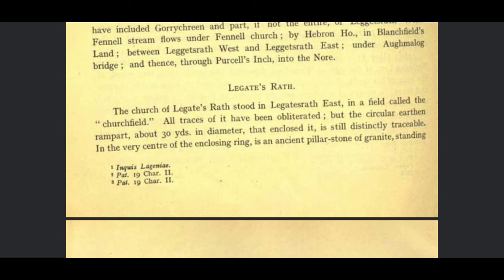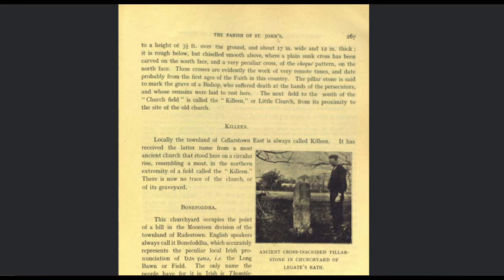So Canon Kerrigan, in his 'The History and Antiquities of Ossory', volume 3, pages 266 and 267, says: 'Leagate's Wrath — the Church of Leagate's Wrath stood in Leagate's Wrath East in a field called the Church Field. All traces of it have been obliterated, but the circular earthen rampart about 30 yards in diameter that enclosed it is still distinctly traceable. In the very center of the enclosing ring is an ancient pillar stone of granite, standing to a height of three and a half feet over the ground, and about 17 inches wide and 12 inches thick. It is rough below but chiseled smooth above, where a plain sunk cross has been carved on the south face, and a very peculiar cross of the Czech pattern on the north face. These crosses are evidently the work of very remote times and date probably from the first ages of the faith in this country. The pillar stone is said to mark the grave of a bishop who suffered death at the hands of his persecutors, and whose remains were laid to rest here.'